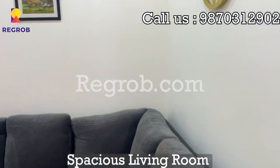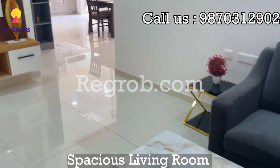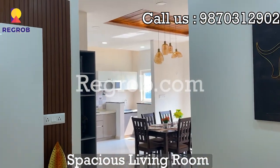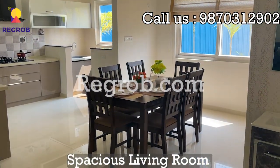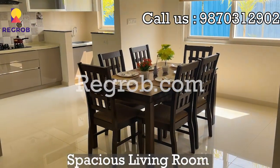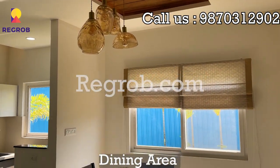This is a spacious living room. We have a dining space over here with a chandelier on the top.